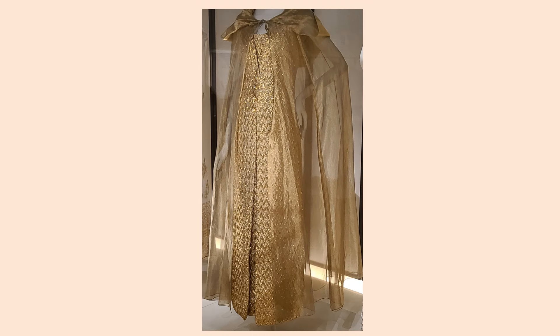From autumn-winter 1967, this dress and cape are lamé cloqué, silk organza, gilded metal, and imitation pearl. Here you can see a detail of the lamé cloqué.